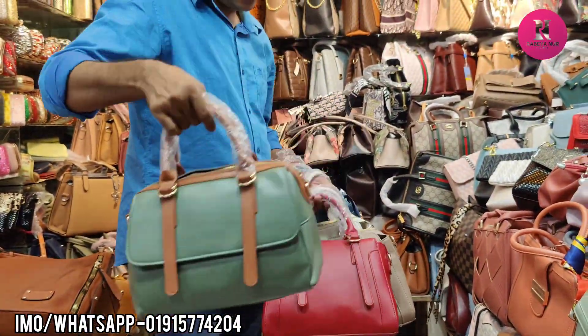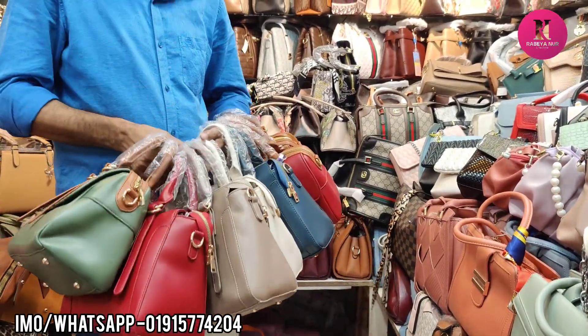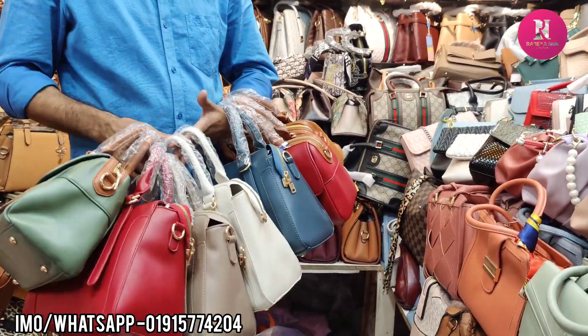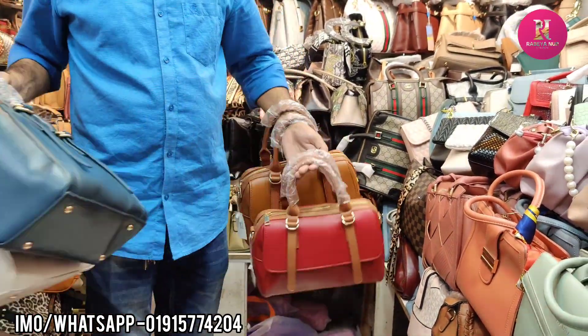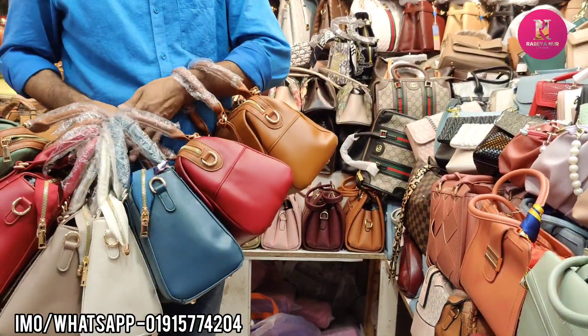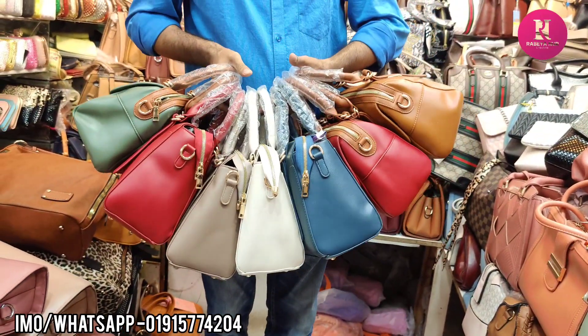Colors available: green, red, off-white, light green, red contrast, and brown. The price is $2,000.